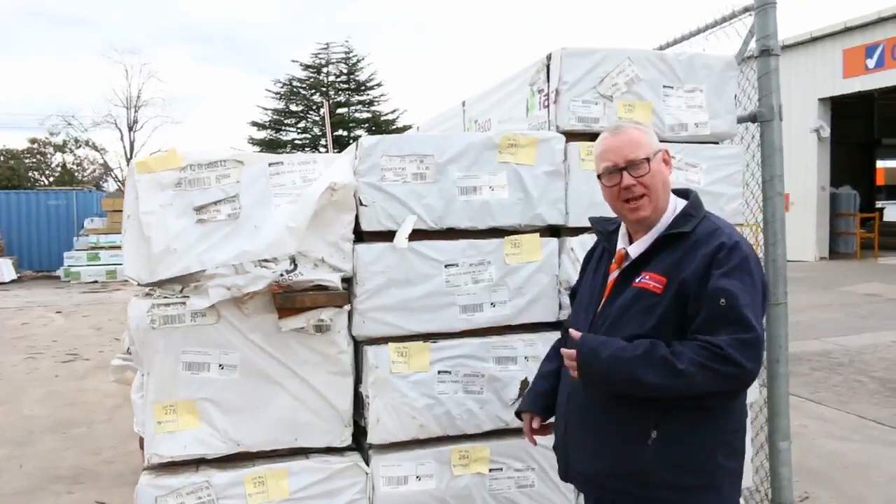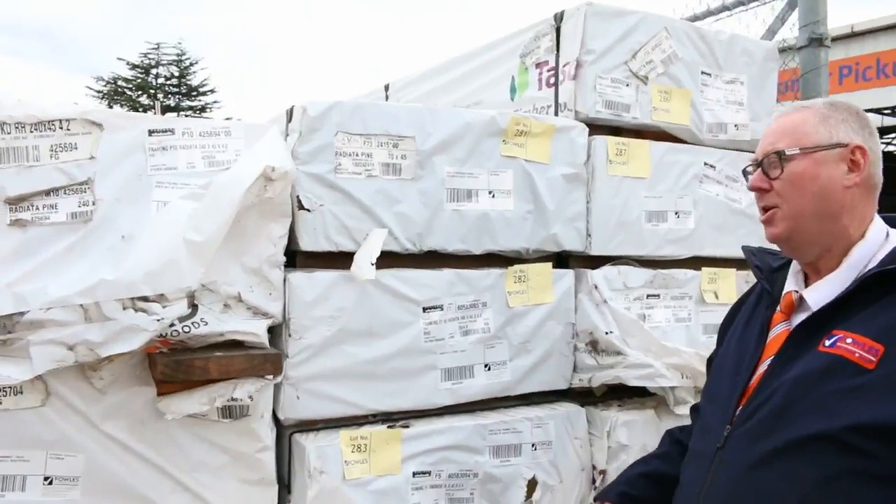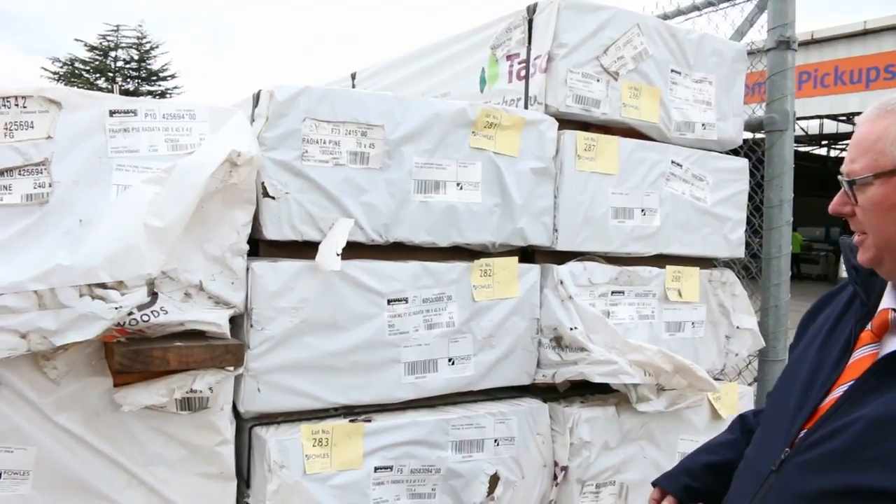G'day, Michael from Fowls here once again for tomorrow's auction, Wednesday the 5th of July 2017 at 10am. Let's go for a walk and have a look at what we've got this week.